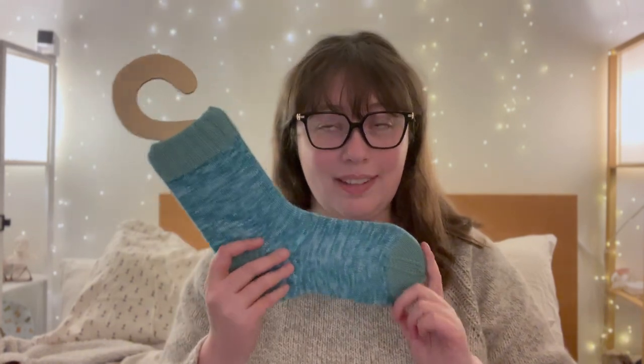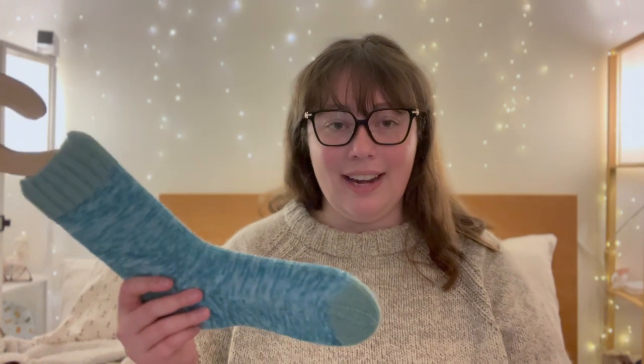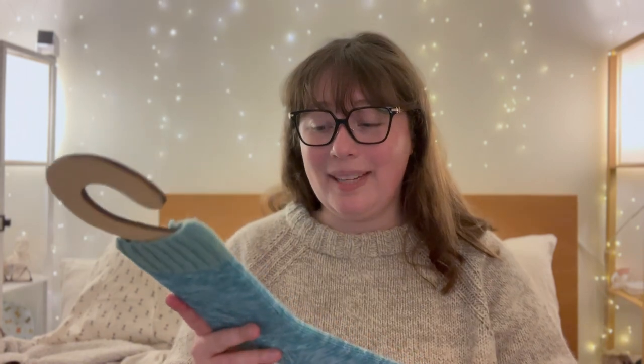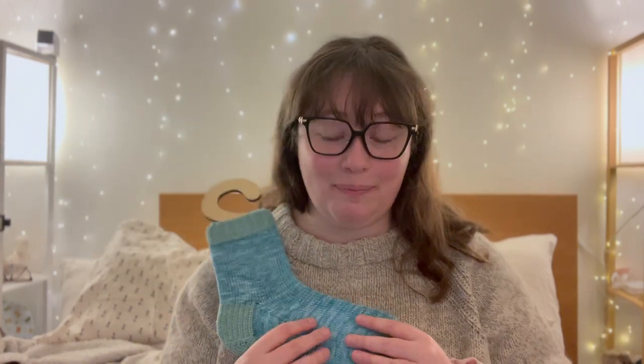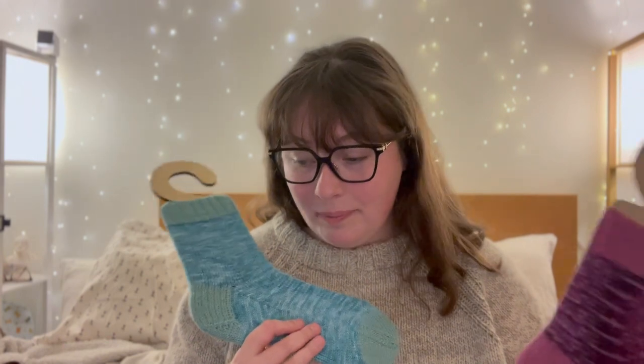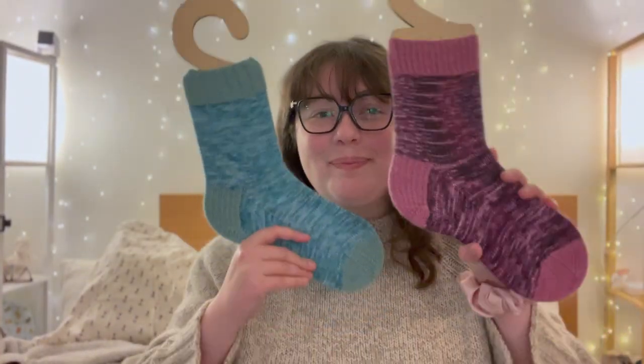I'm a little bit worried that I'm going to run out of the contrast color for the toe because I nearly ran out on the first one and I have the tiniest ball left. So we'll see if my second sock matches this one perfectly. If it doesn't, I will not be heartbroken. These are knitted on 2.25 millimeter needles — US size one — fingering weight. It is the Paisley Knits book club yarn club for 2024. I'm loving it. I think it's so cute. I love socks — they're so peaceful and enjoyable.